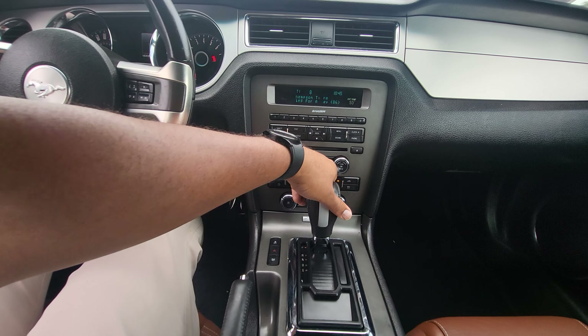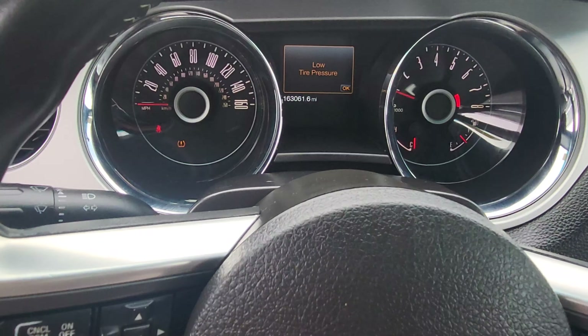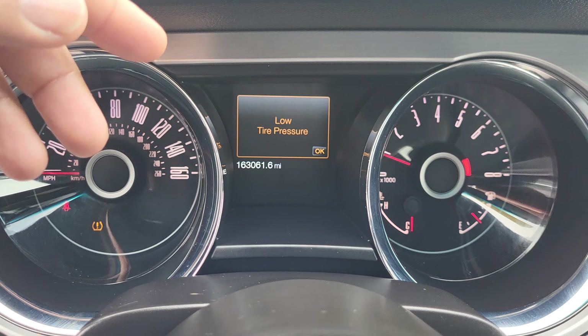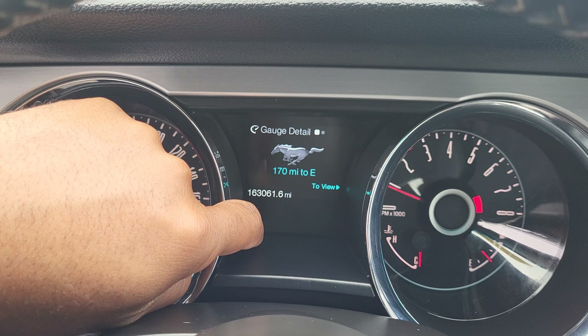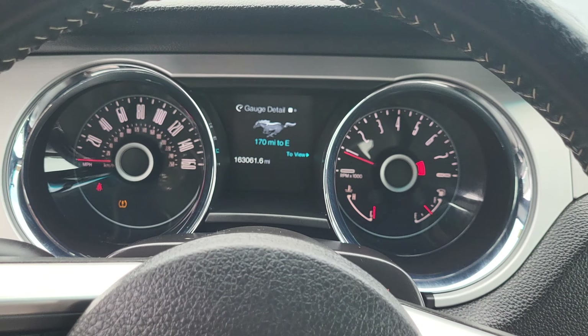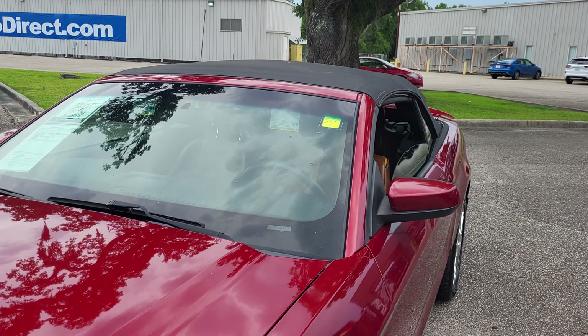All right, let's go ahead and back it out so we can get a closer look at it. We'll zoom in right here first. So we got a low tire pressure — that's okay. The exact mileage is 163,161. All right, so overall the car is in pretty good condition.